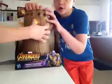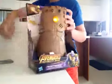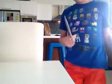Today we are going to be unboxing the Infinity Gauntlet. Like, these are sharp scissors.